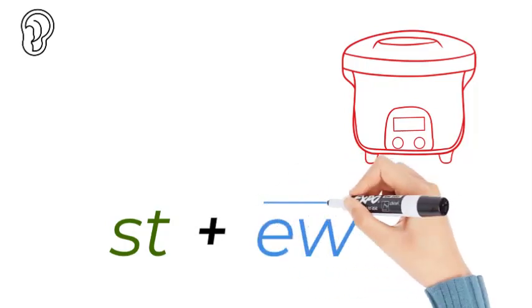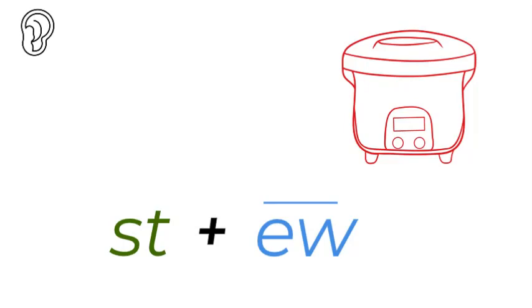Five long vowel sounds: A, E, I, O, oo. This is the oo and it's written as E-W, which is very common at the end of words.